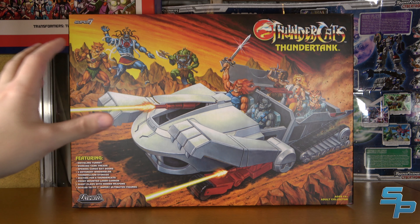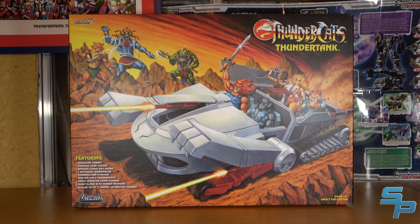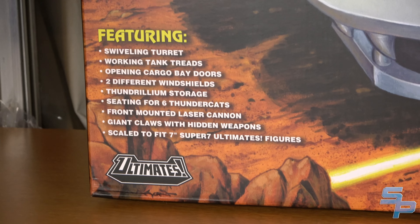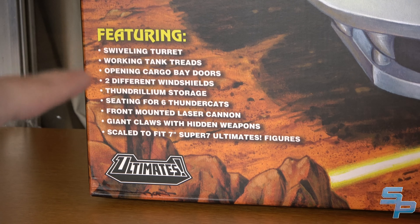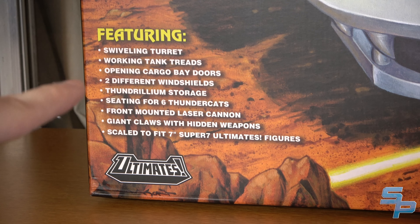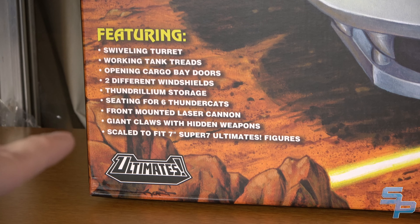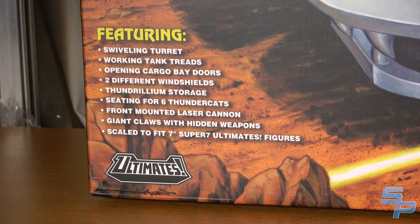I also hate the artwork because I can't get rid of this box — it's too beautiful, and that means I've got to bag it up and put it in the attic. Down here in the corner you can see the features: swiveling turret, working tank treads, opening cargo bay doors, two different windshields, Thundrillium storage, seating for six Thundercats, front-mounted laser cannons, giant claws with hidden weapons, scale defense, and compatibility with 7-inch Super 7 Ultimates figures.